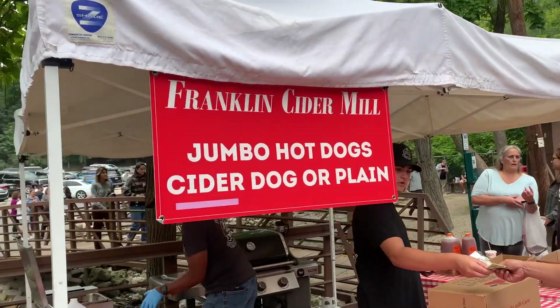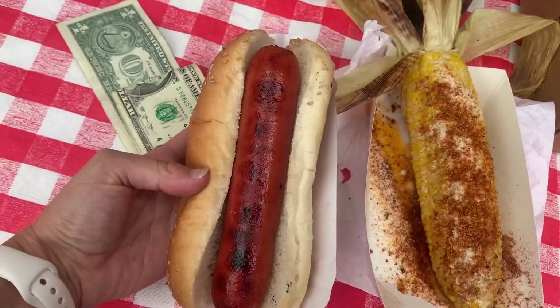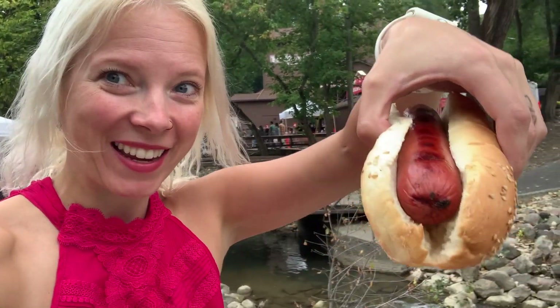Next I grabbed my cider-marinated hot dog. I'm about to try the cider hot dog — I've never heard of a hot dog marinated in apple cider. They marinate it in the cider that they produce at this facility and I'm really excited to try it. It's a really good hot dog. It's got that nice grill flavor on it and a little bit of char. I'm not tasting a lot of cider, but I'd make a more interesting video to lie and say that I could taste it — the truth is I can't. However, I'm not disappointed. It's an amazing hot dog and I'm starving, so still a good purchase.